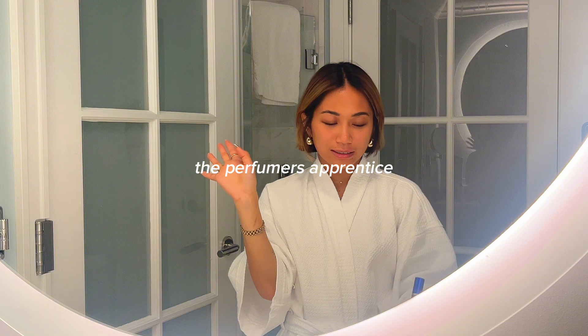This perfume is by The Perfumery — I'll have a link here so you can go and create your own custom perfume.